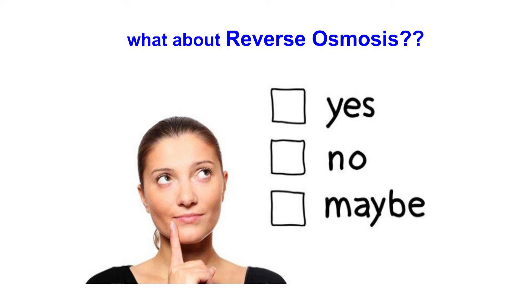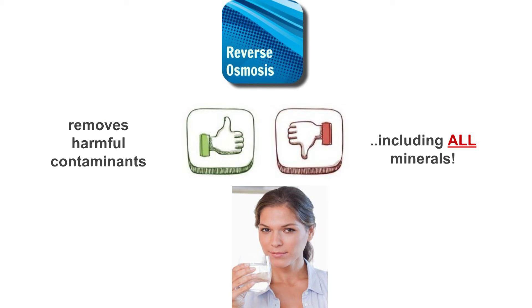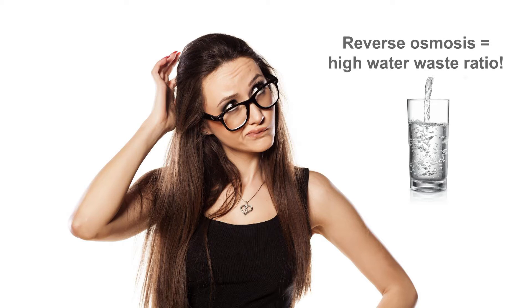Reverse osmosis is a water purification method that uses a semi-permeable membrane to remove larger particles from drinking water. It will remove a large amount of contaminants, which is good. However, it also strips the water of all beneficial trace minerals. It is extremely slow and is considered wasteful because it can drain up to 4 litres of water for every litre of filtered water produced.